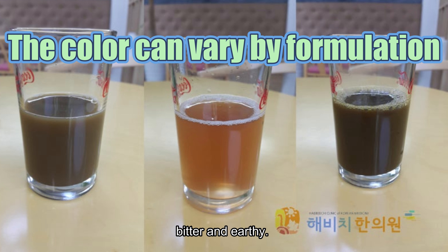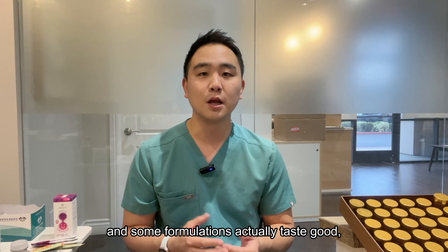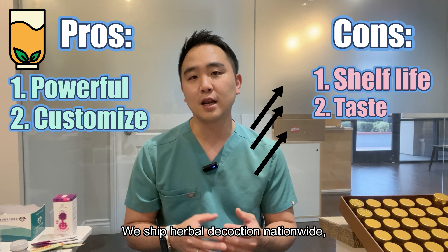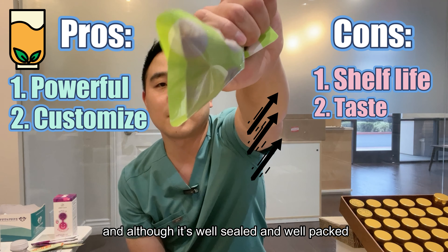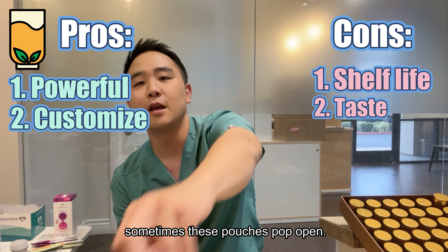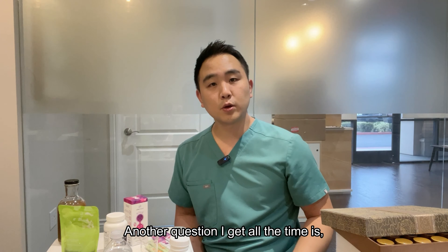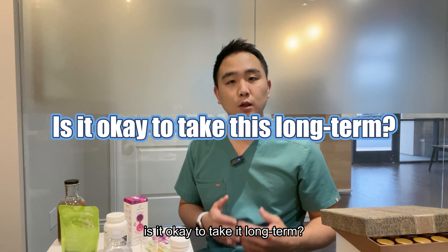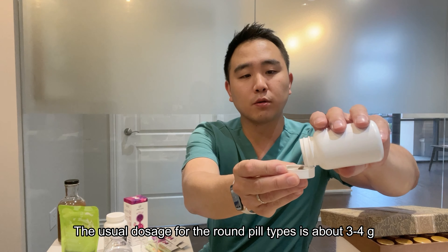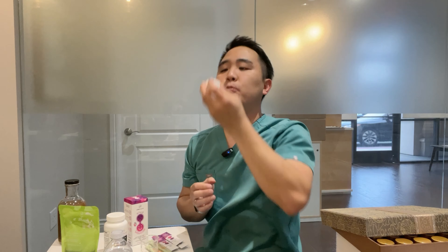The pros of decoction are that they are very powerful and effective. However, the downside is that they have a shorter shelf life and must be stored in a cool, shaded area. Most importantly, the taste is not that great — it tastes like a strong tea, like 20 tea bags in a cup, bitter and earthy. To me it's not bad at all, and some formulations actually taste good, but some patients have a hard time taking it. We ship herbal decoction nationwide, and although it's well-sealed and well-packed with a fragile sticker and no double stacking, sometimes these pouches pop open. So those are the downsides.